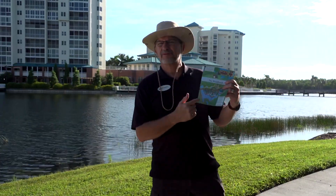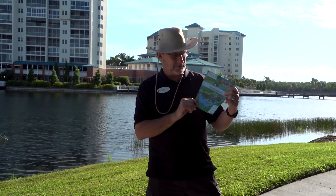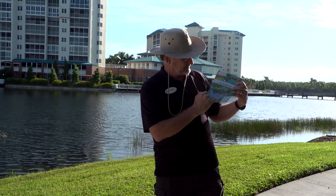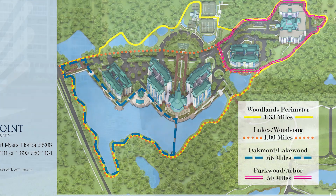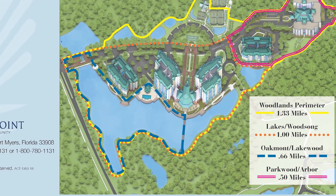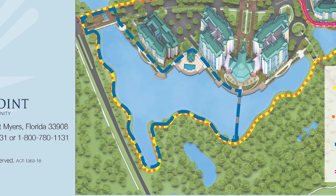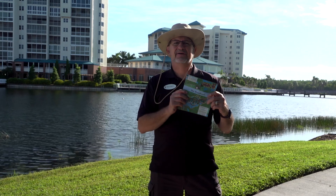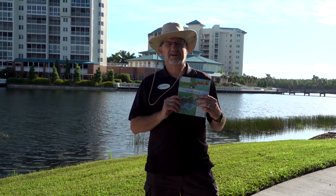If 1.33 miles is a little bit long, there are three additional shorter routes available. There's one along Woodsong, the main road through the Woodlands, which includes the lakes — that gives you one mile even. There's one around Oakmont and Lakewood, going across the little bridge, at 0.66 miles. And then there's another one around Parkwood and the arbor that's exactly a half mile. Several options — try a different one every day.